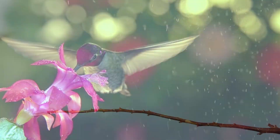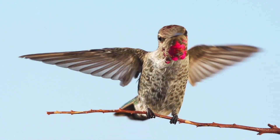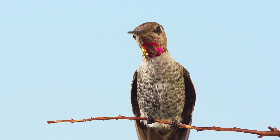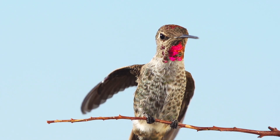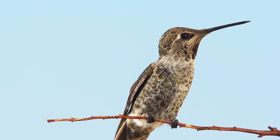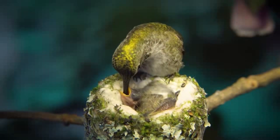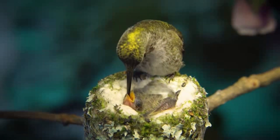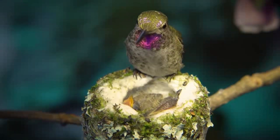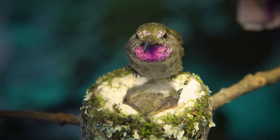Anna's hummingbird is native to southern California and northern Baja California — a habitat of open woods, drought-tolerant shrubs, hot and dry summers, and mild and wet winters. Gradually, they expanded their nesting territory along the Pacific coast to northern California, Oregon, Washington, and southern British Columbia. They have also expanded east to nest in Arizona and southern Nevada.